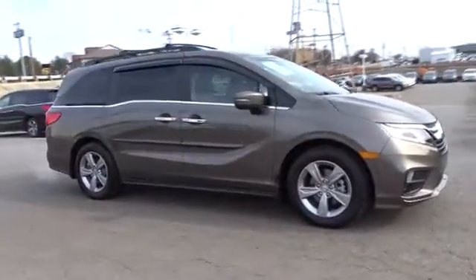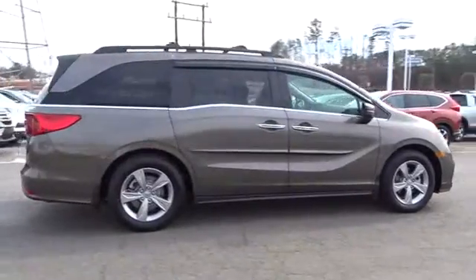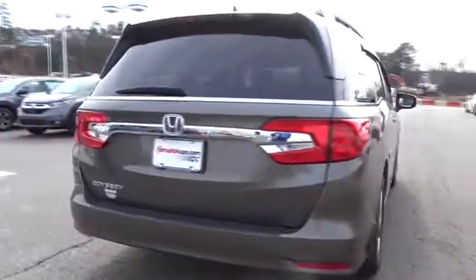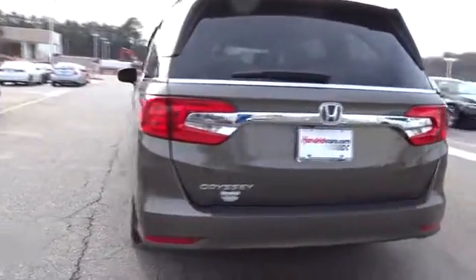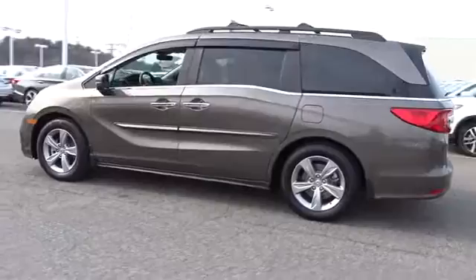The 2018 Honda Odyssey. The Honda Odyssey is a showcase of distinguished style, captivating technology, and advanced safety features — a must for all families. This vehicle has less than 6,000 miles. Here are some of this vehicle's great options.